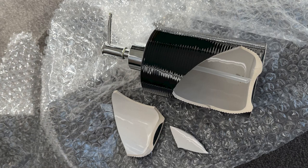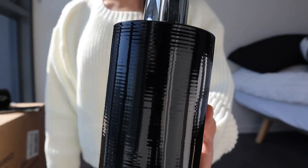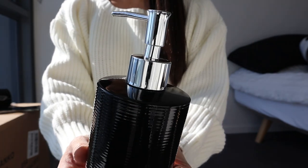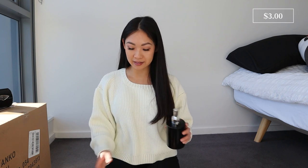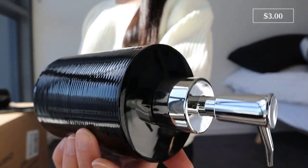I also got two soap dispensers. One of them actually came cracked and broken — this is why you have to be careful with online shopping, things can get damaged in transit. Thankfully I got two, so we have this one still intact. This is called the ribbed soap dispenser in the color black. There are so many different types online at Kmart and I just grabbed the cheapest one — this was only $3, though you can get a really nice matte black one for about $7. The capacity is 350 mils and dimensions are around 11 centimeters tall by 7.8 centimeters in diameter.